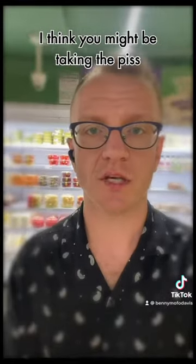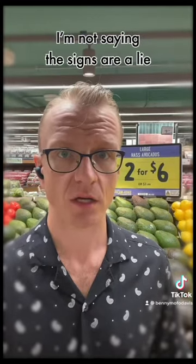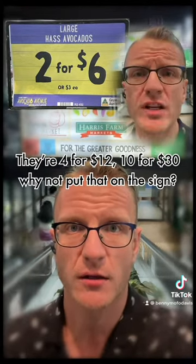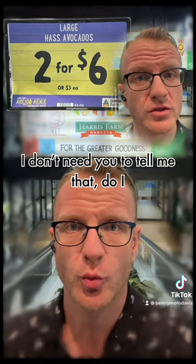I think you might be taking the piss. I'm not saying the signs are a lie, but I just don't get it. If they're one for three or four instead of three for nine — four for twelve, ten for thirty — why don't you put that on the sign?